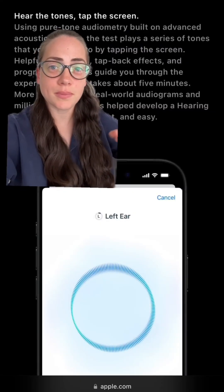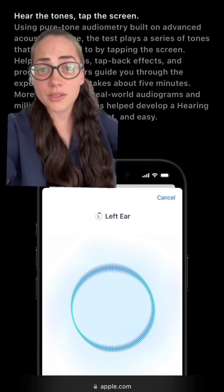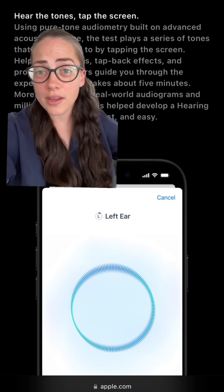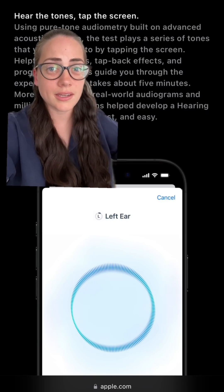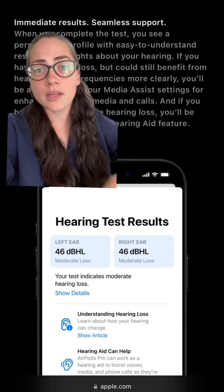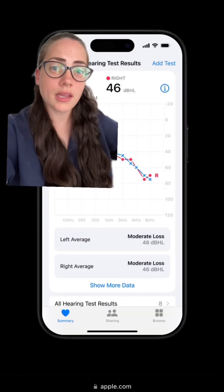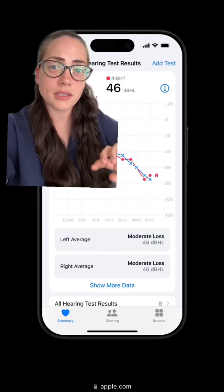Let's start with the three features that Apple's most excited about with this release. The first one is a hearing test built right into the Health app. With this, you can test your hearing directly through your AirPods and your iPhone. It takes about five minutes and has been clinically validated through studies. Once you complete it, you'll get your hearing test results along with some resources, and depending on the level of results, it will also recommend some additional features.